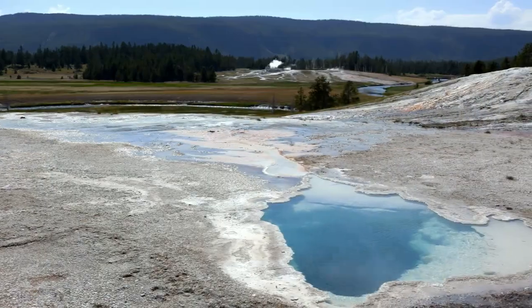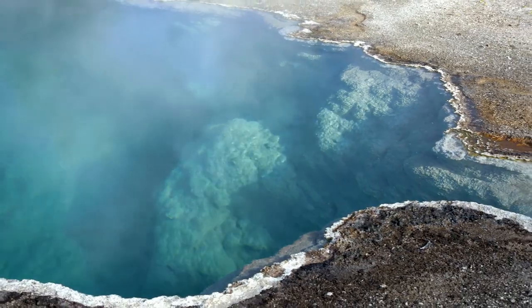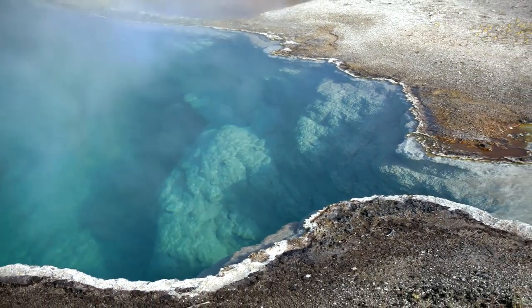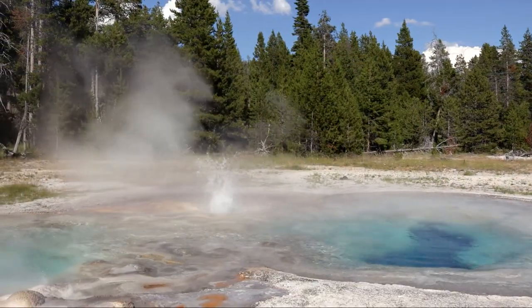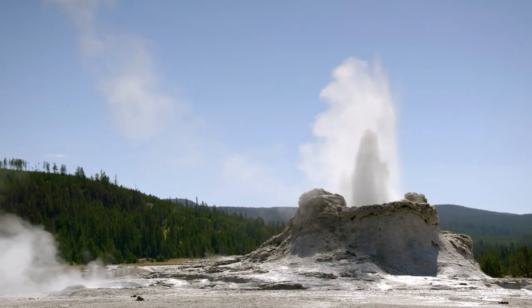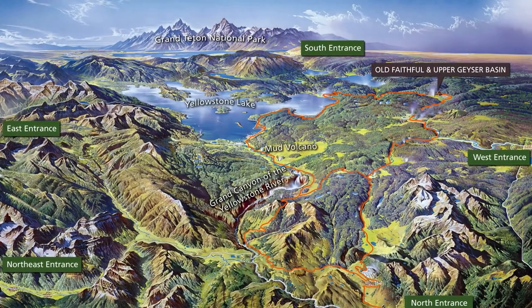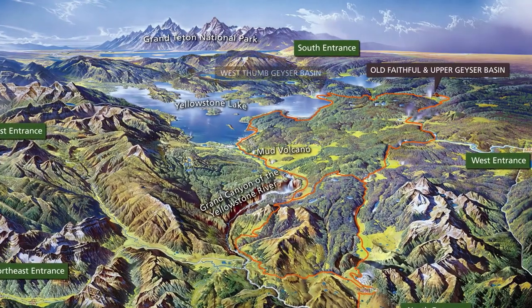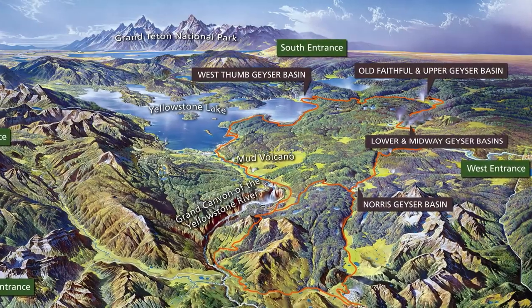If you're interested in hydrothermal features, this is one of the best spots in the world to view them. Gaze into the park's numerous hot springs — pools where water heated underground flows freely to the surface. Watch geysers: hot springs with an underground constriction that erupt hot water above the surface. More than 500 geysers, over half the world's total, are found within the park, most of them near Old Faithful.